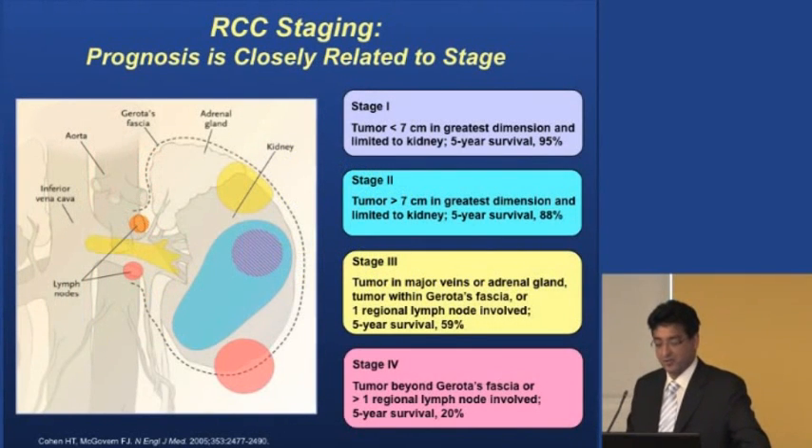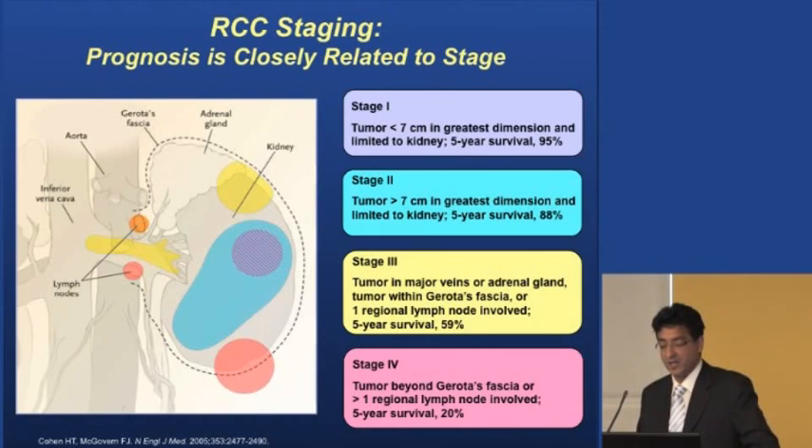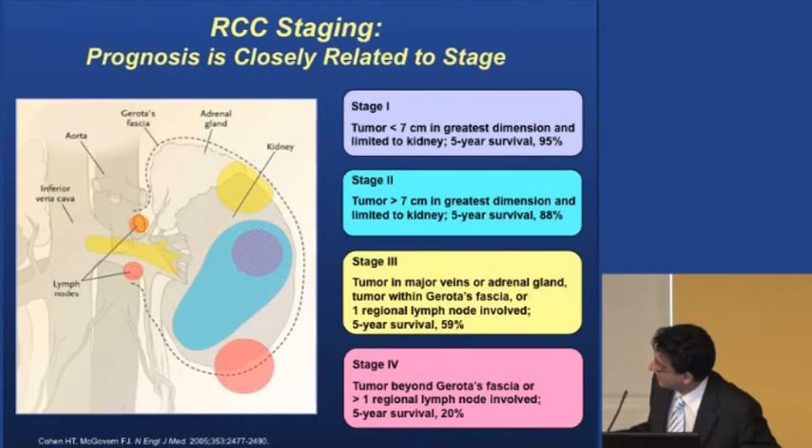Just a bit about staging: if a tumor is less than seven centimeters, that's a T1 or stage one lesion — we've broken that into zero to four centimeters and four to seven — and the five-year survival is very high. If it's greater than seven centimeters, that's a T2 or stage two tumor, and survival is still very high as long as it hasn't spread. Stage three tumors are when the tumor goes into the vein, a local lymph node, or the adrenal gland.